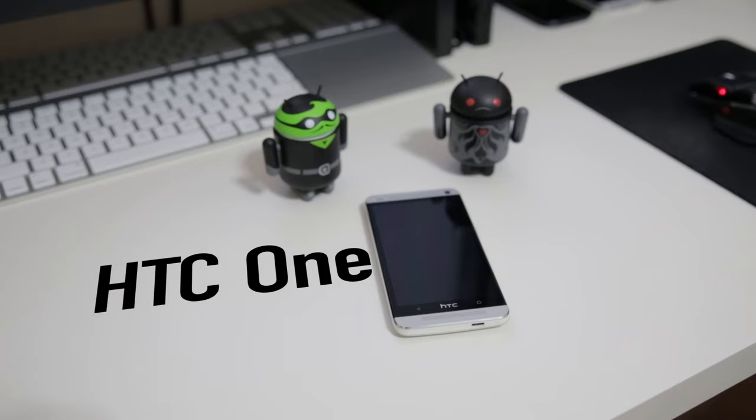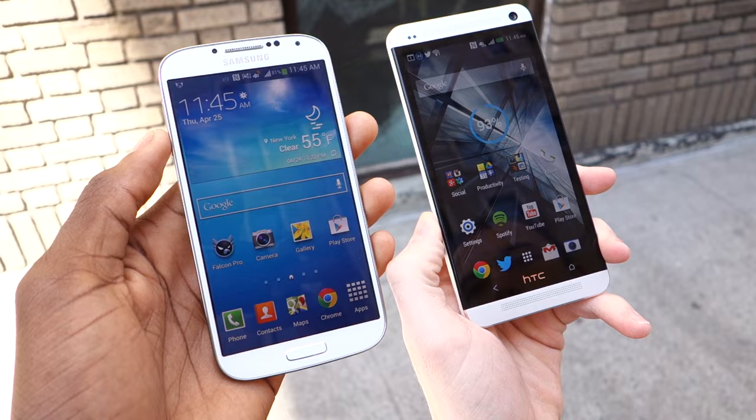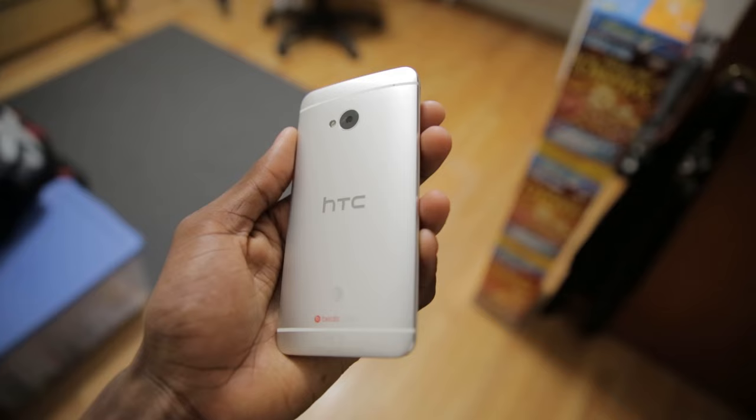The One is a really interesting phone this year for a couple of reasons. Number one, this is HTC's main flagship, so it seems like it's their last hope — this is a must-win phone for them. Number two, it's competing directly against Samsung's flagship, the Galaxy S4. HTC actually took some serious risks with this phone that you don't usually see in other phones.